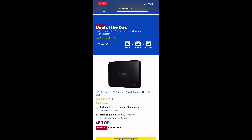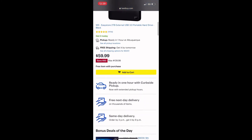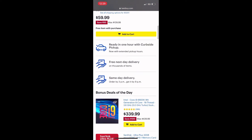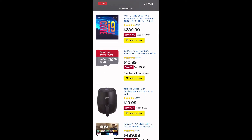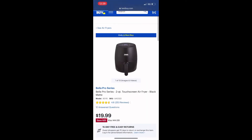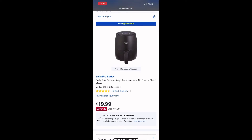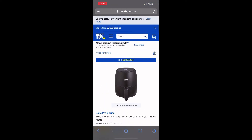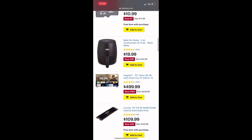Every day Best Buy has these deals of the day. Right here you can see this item for $59.99, save $50. This SanDisk for $10.99, save $7. The item of the day is this air fryer for $19.99 — you're saving $25, it was $44.99. That's a great deal if you're interested in buying an air fryer. It's the time to buy it at Best Buy.